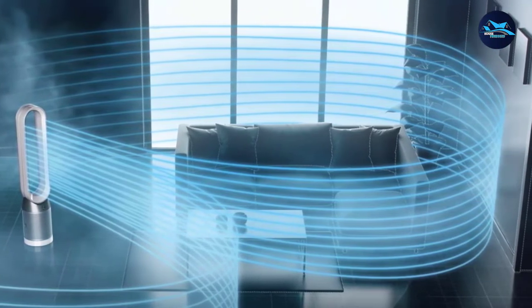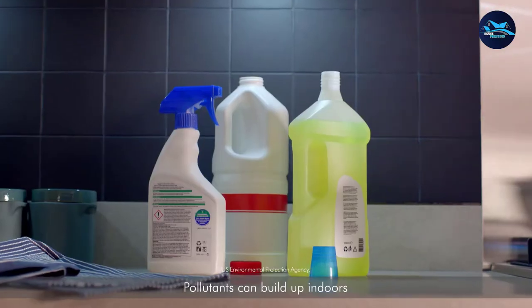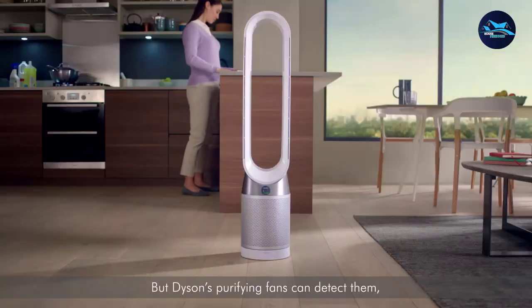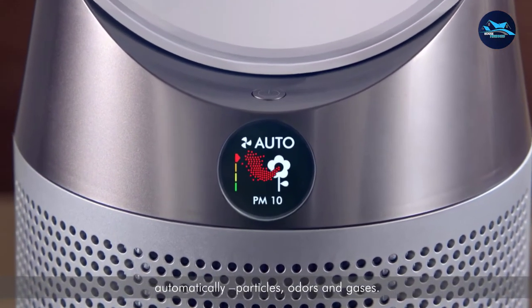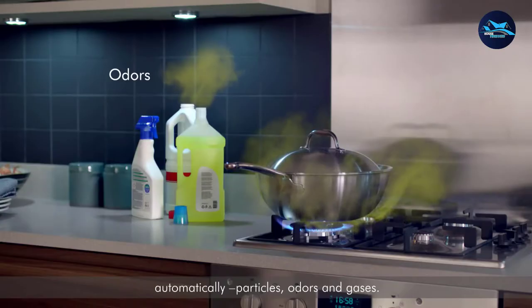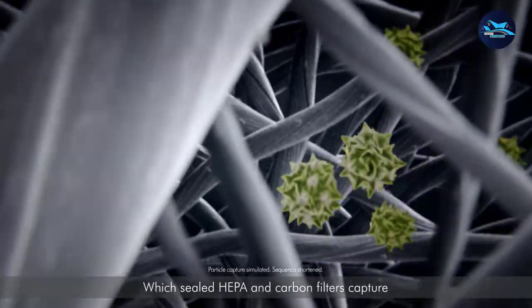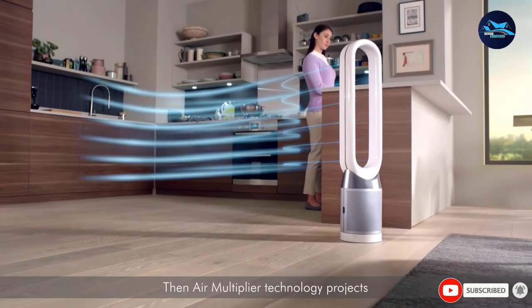It also includes activated carbon filters designed to remove unwanted gases. If you want to ensure the air inside your room is of good quality, the fan has a built-in sensor that can detect pollutants and deliver real-time reports via the Dyson Link app. For ultimate convenience, you can operate this fan using its magnetic remote control or voice controls via Alexa or Siri.